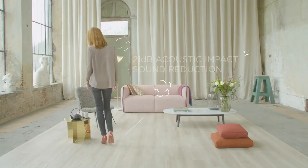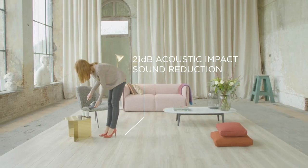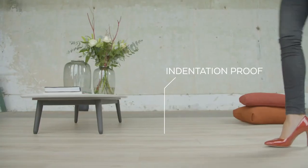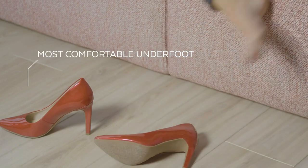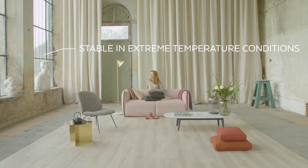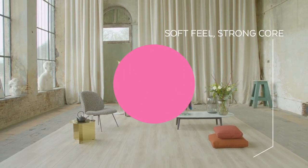That 21 decibel acoustic sound reduction means it's very quiet. It's easy peasy to install on any subfloor and it covers a multitude of uneven sins. It's really really comfortable and amazingly stable even in extreme temperature conditions, both hot and cold. We say it's soft feel, strong core.